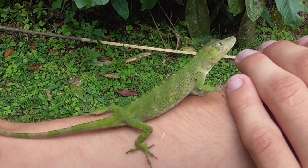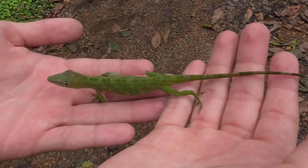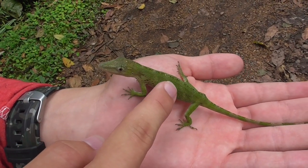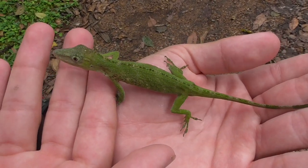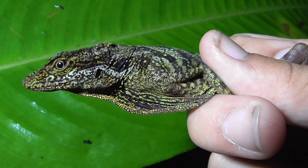The elongated structure on the male snout is called a proboscis and is used to impress mates. Even though it doesn't have its horn, I can identify this as a Pinocchio anole because of its pale green body and its kind of striped tail. Also, that slow moving walk is very different from every other anole seen here in the area.